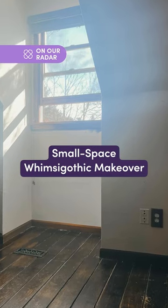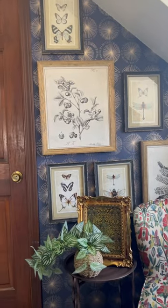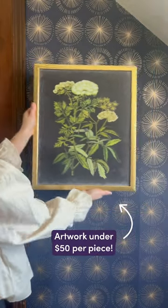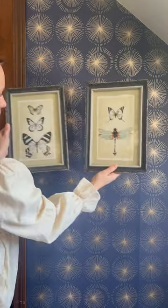Check out how I turned an empty space into this. I'm all here for changing things up, so I decided to go with a whimsy gothic theme. Wayfair has endless options to choose from to create an incredible collage wall that I knew that I needed.